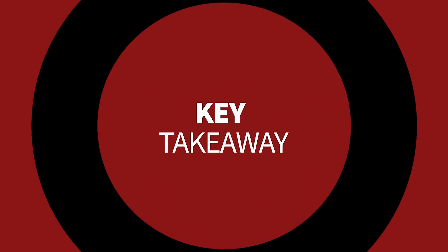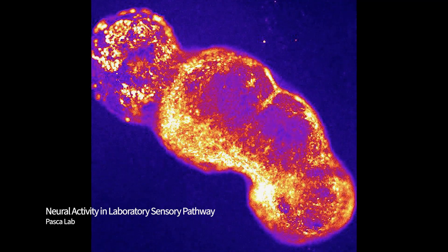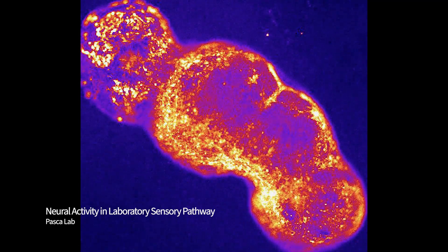Overall, this neural circuit in a dish offers us an exciting new way to study disease and to speed up drug discovery and therapeutic applications, essentially providing us with a working model of a very important part of our human nervous system.